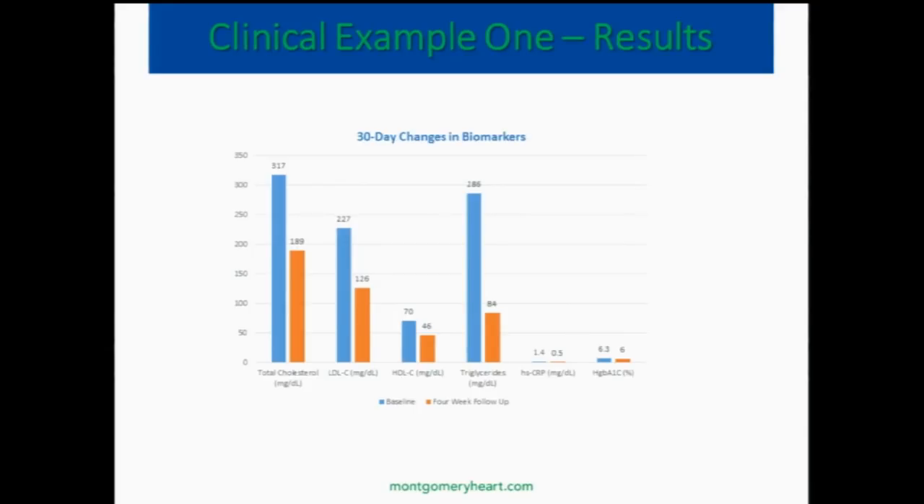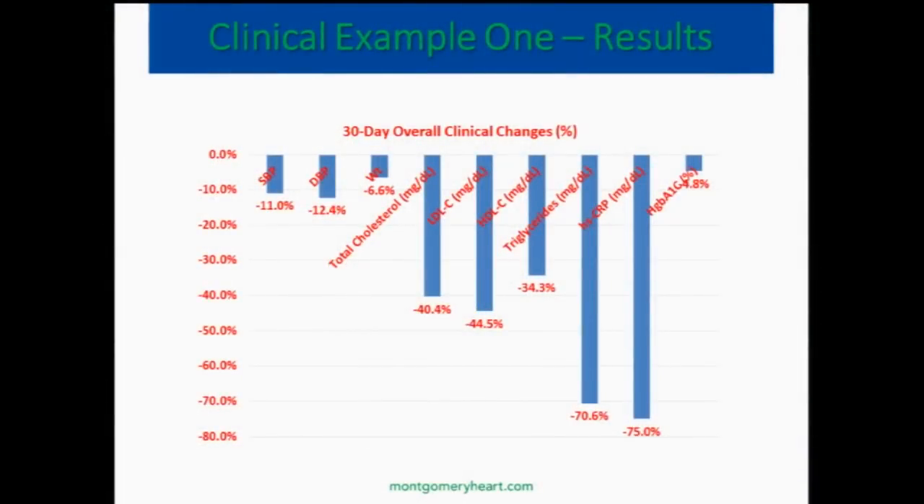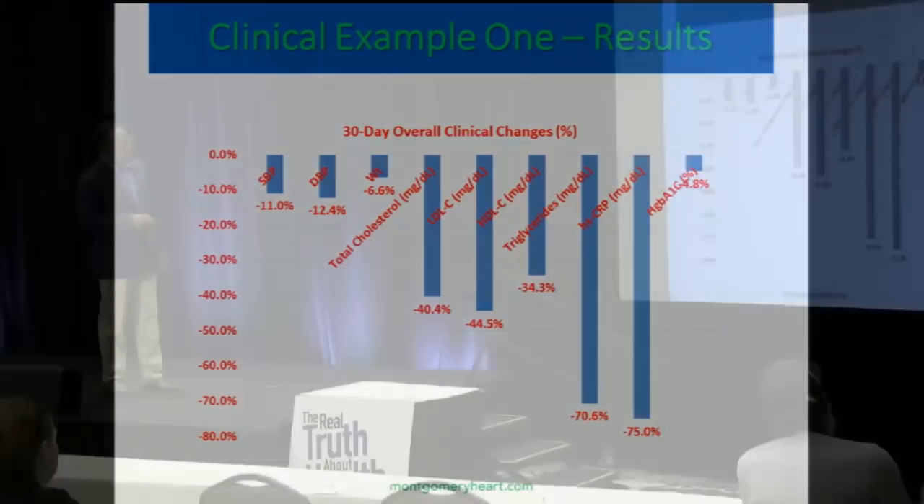Now, hemoglobin A1C dropping in one month — you might say that's an average of three months' blood sugar, but the drop in one month probably has to do with the decrease in swings in blood sugars. Notice how blood pressure and weight dropped around 10%, but if you look at some of the biochemical markers, cholesterol dropped around 30% to 40%, and in inflammatory processes, he dropped over 70%. So you're seeing these biochemical changes changing at a much greater extent than the anthropomorphic and gross hemodynamic changes.